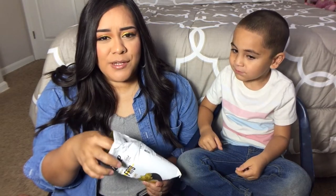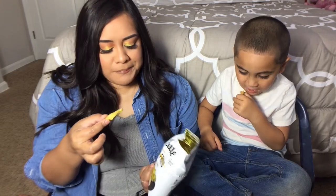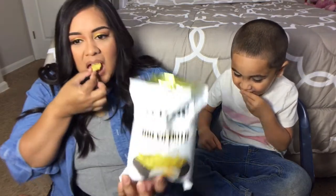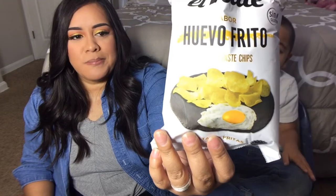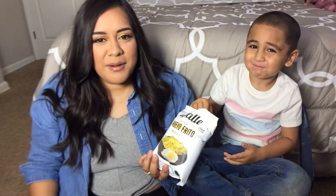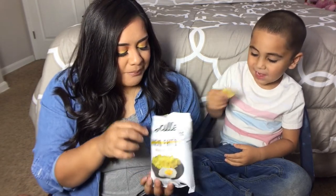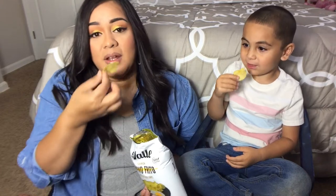Wow, it tastes like you're eating a boiled egg and a chip at the same time! It really tastes like an egg — that's crazy. Do you taste the egg? It tastes like I'm eating an egg sandwich. Pretty good! Let's move to the next one.